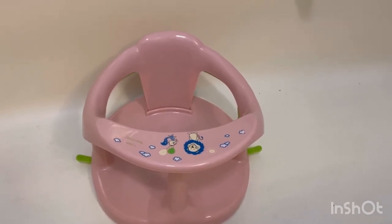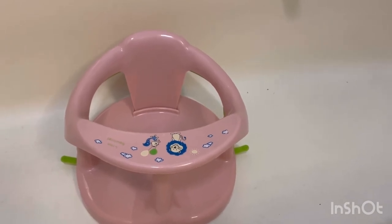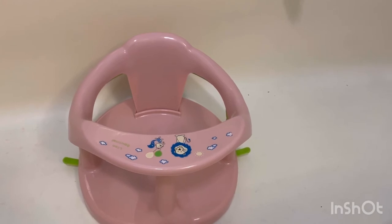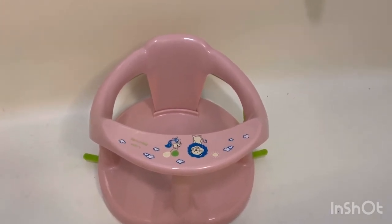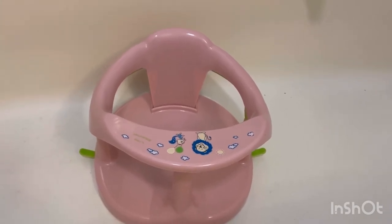The material is safety-strong, not easy to damage, and suitable for newborn infants, toddlers, baby girls, and boys. The size information will be listed in the description below. The baby chair has no sharp edges — it's very smooth and stable, with suction cups for strong load-bearing capacity.